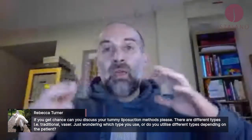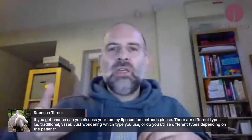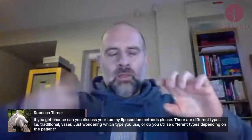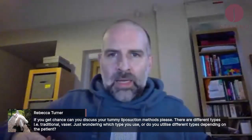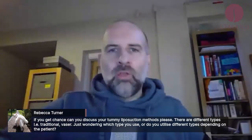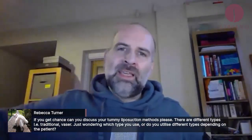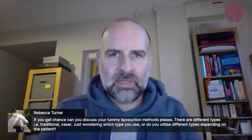You can have what's called power-assisted liposuction, which basically is a machine that has got a tube — the metal liposuction tube, or cannula as we call it. You stick the cannula in and the machine goes backwards and forwards, which just makes it easier. That's power-assisted liposuction.